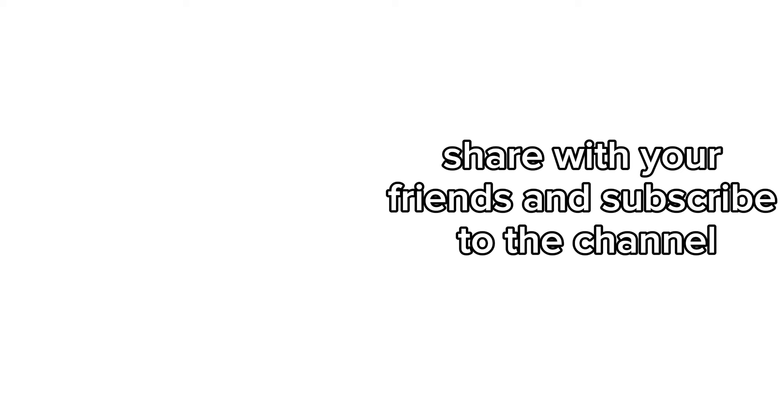I hope this video has been enlightening. If you liked it, don't forget to leave a like, share with your friends, and subscribe to the channel for more informative content like this. Until next time.